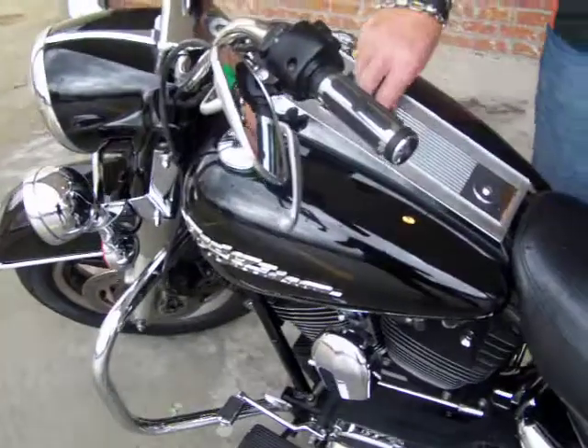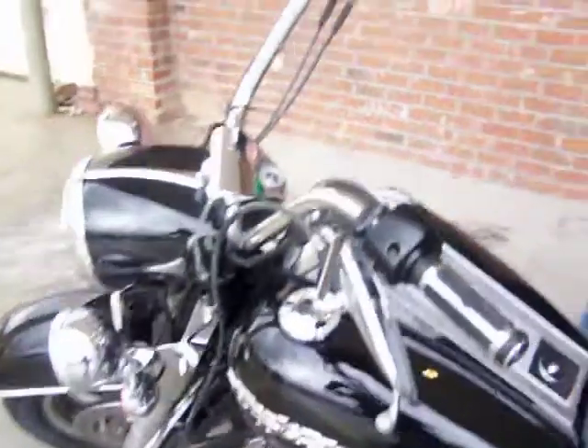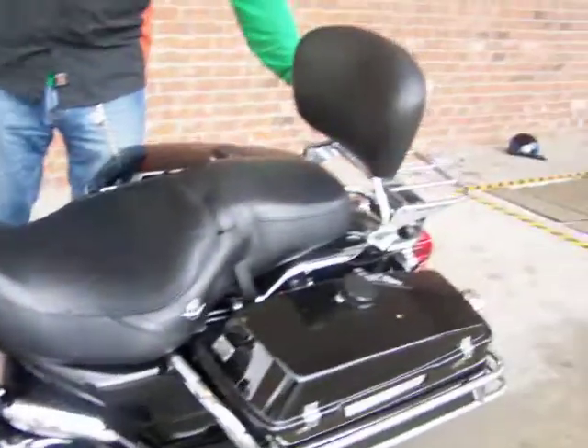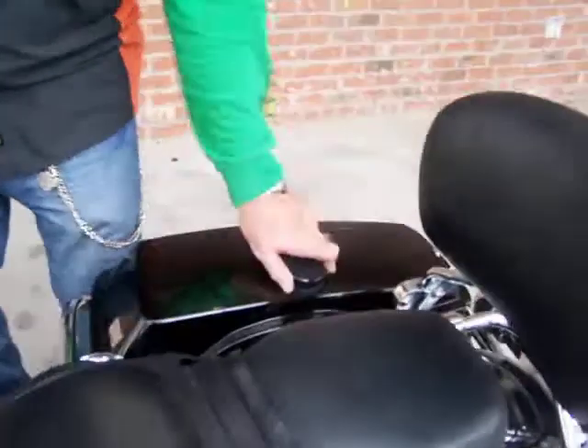It has 66,000 miles, it's vivid black in color, custom hand grips, it's got the stage one exhaust system with high flow breather, it has the backrest on it with luggage rack, and it's got the locking saddle bags.